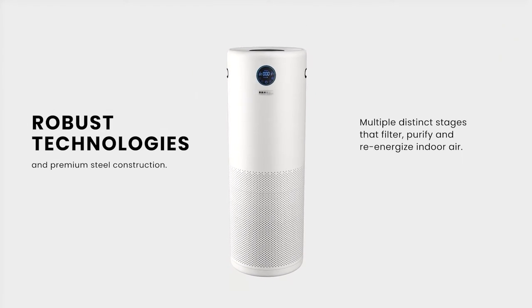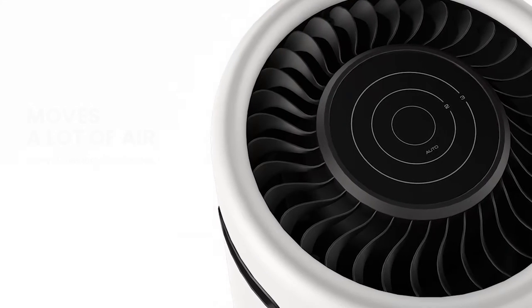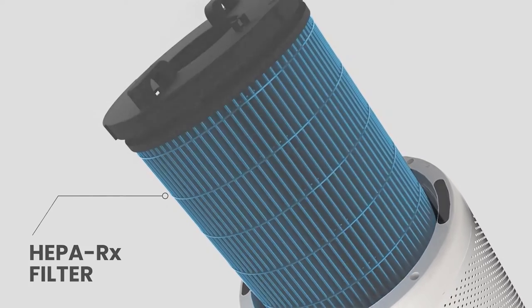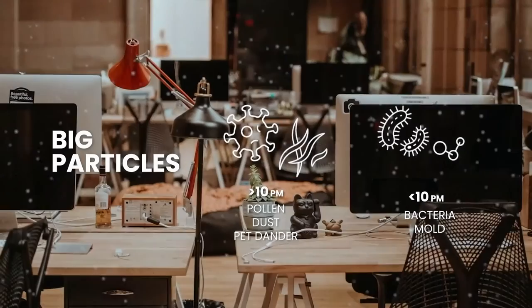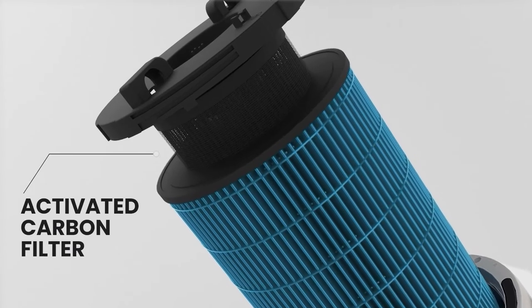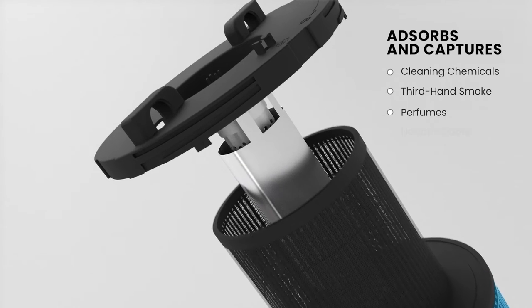sterilize and re-energize large quantities of air at a whisper-quiet volume. It features a proprietary HEPA-RX and pre-filter that act as a capturing layer, targeting big particles and ultrafine particles. Its next layer is an activated carbon filter that absorbs and captures volatile organic compounds and noxious odors.